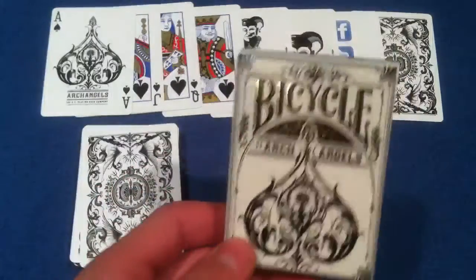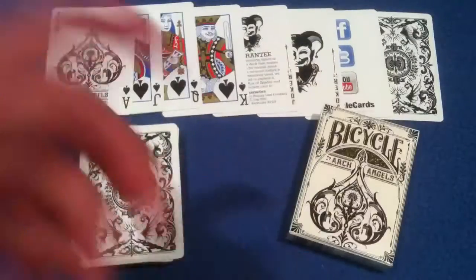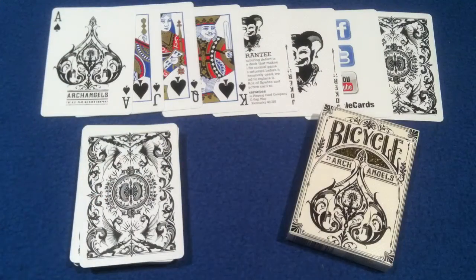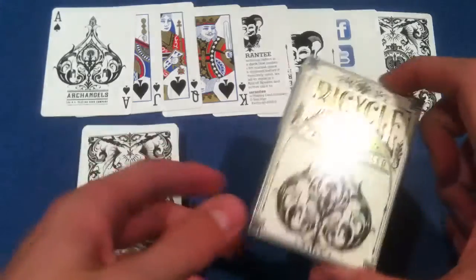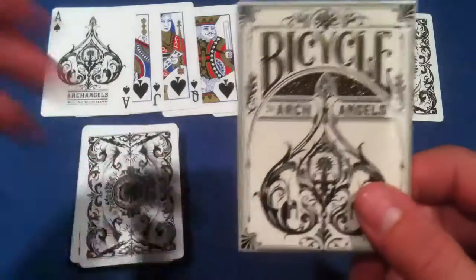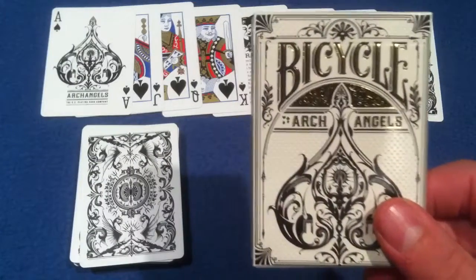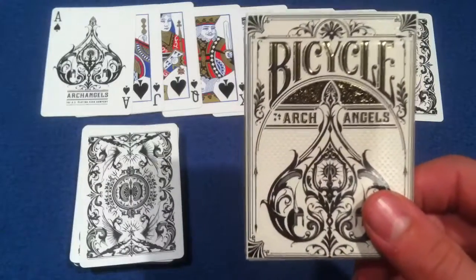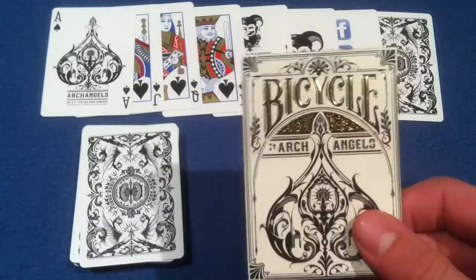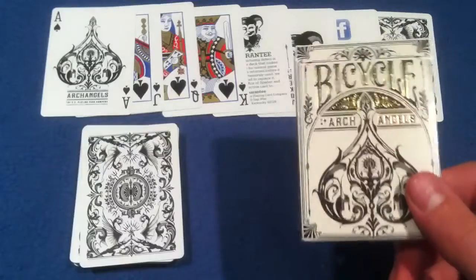Hey, what's going on guys? Every week I open up a new deck of cards to reveal to you, or if I already have them opened I'll just open the box. But a lot of times I'm opening them for the first time, and for some reason lately I just cannot open a deck of cards. I don't know what's wrong with me — I sit there for about five minutes opening a deck of cards. It's mind-boggling, but let's get into it.